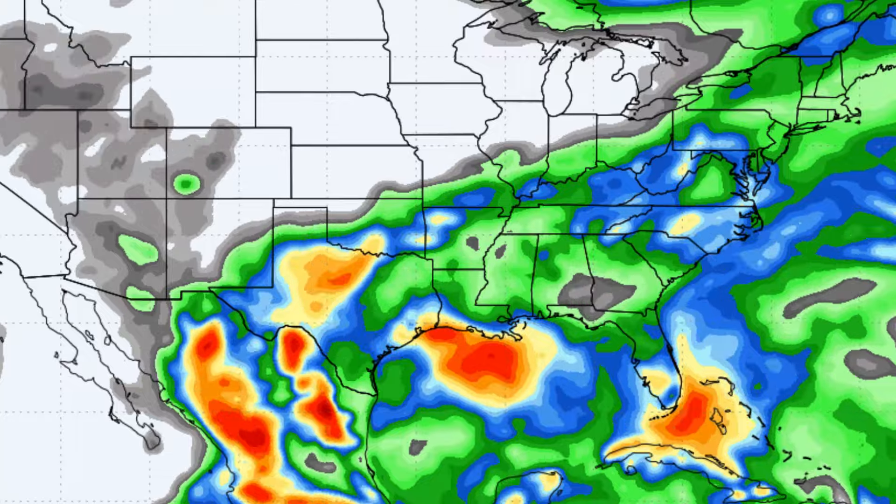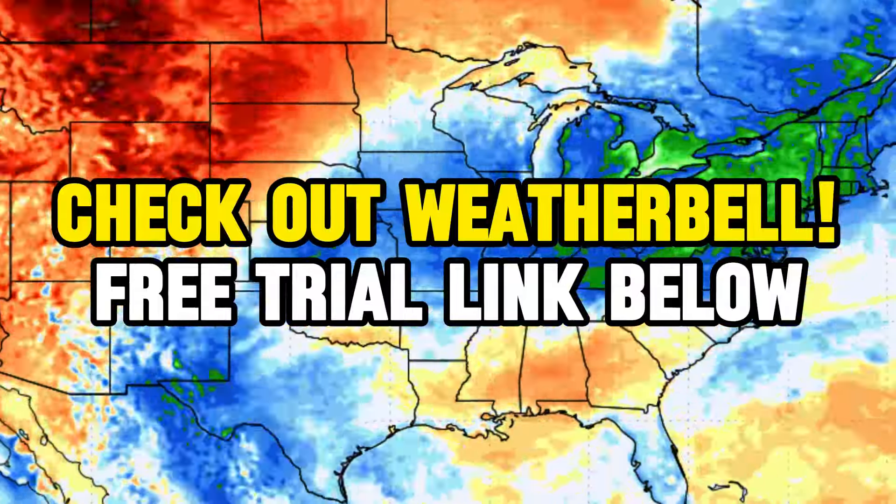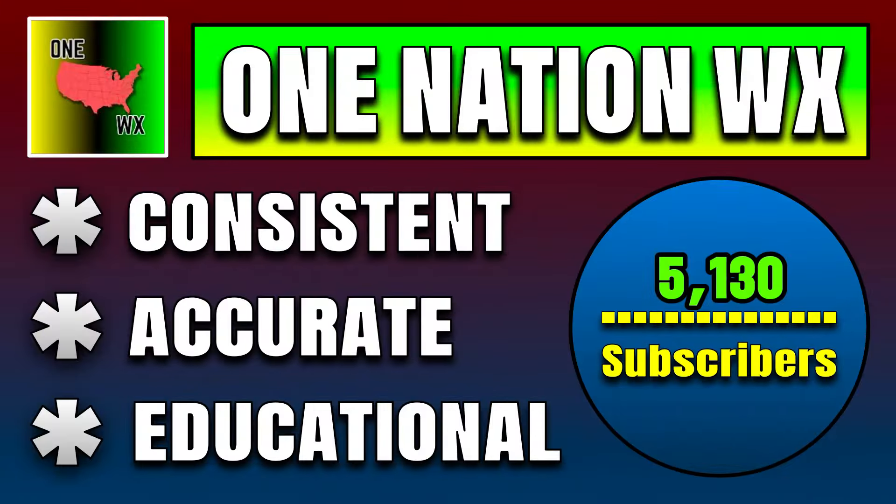Thank you for taking time out of your day to tune into my video. These awesome weather model maps that I use throughout my videos are from WeatherBell. Check out the free trial link below in the description if you want access to them as well.